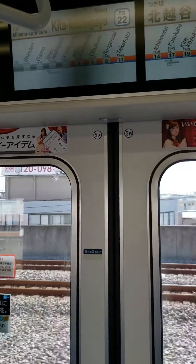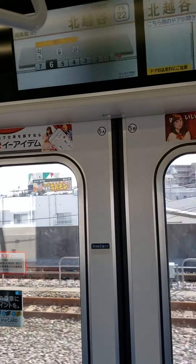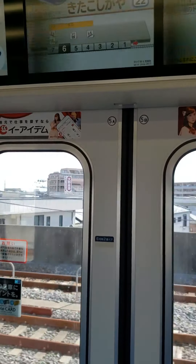Thank you for using the Tobu line. This is a local train bound for Minami-Kurihashi. The next station is Kita-Koshigaya.